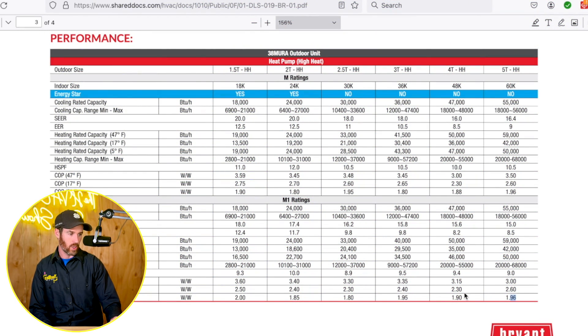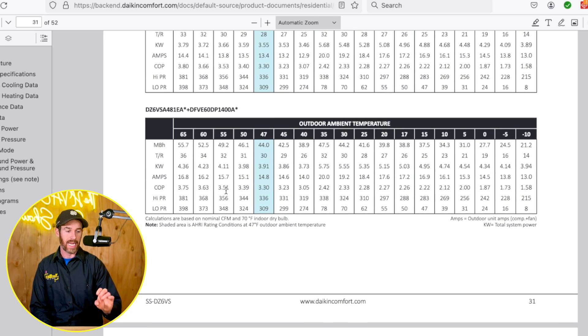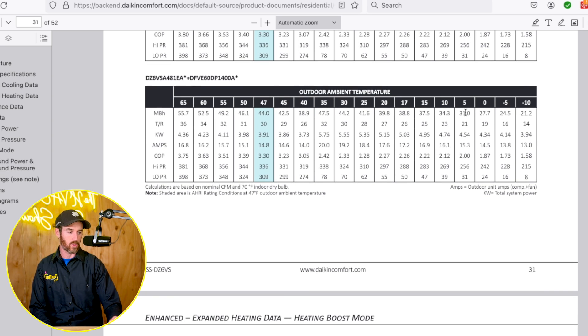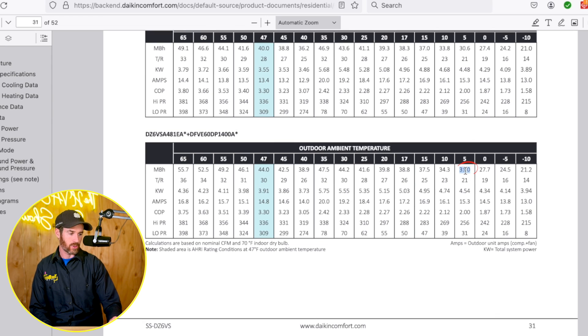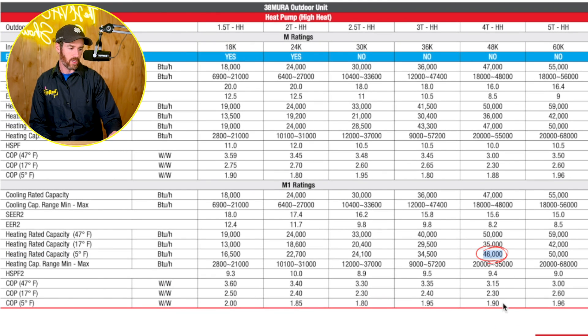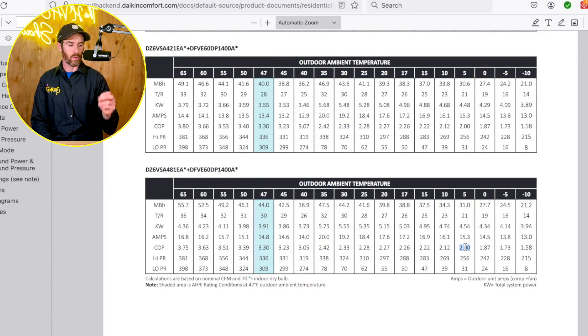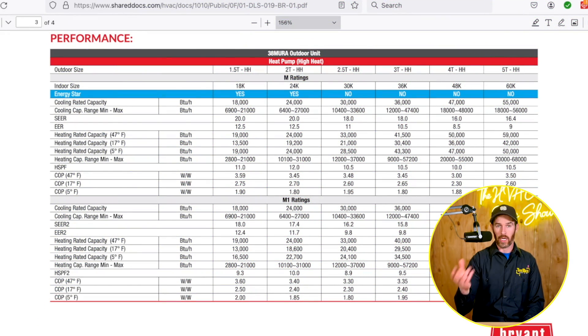Looking at higher tonnages — the Daikin Fit Enhanced does not go up to five tons; the Daikin Fit standard does go to five tons but doesn't qualify for cold climate rebates due to capacity at lower temperatures. On the Daikin Fit four ton, it derates to about 31,000 BTUs at five degrees Fahrenheit and maintains a COP of 2, and this system does qualify for the tax credit. On the Bryant four ton, heating capacity is 46,000 BTUs at five degrees with a COP of 1.9, so the Daikin Fit four ton technically has a slight COP edge, though with lower capacity.